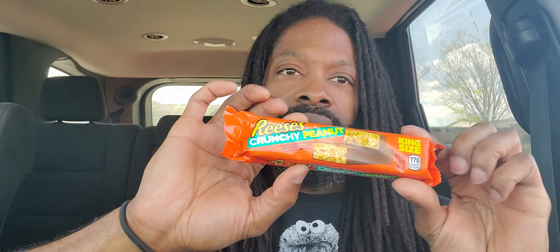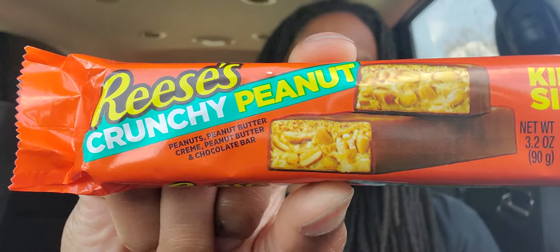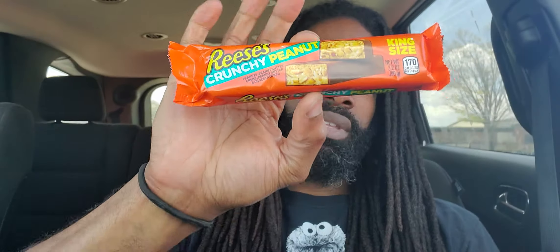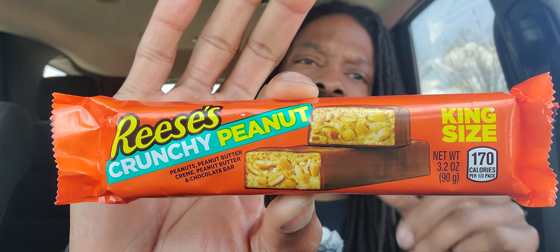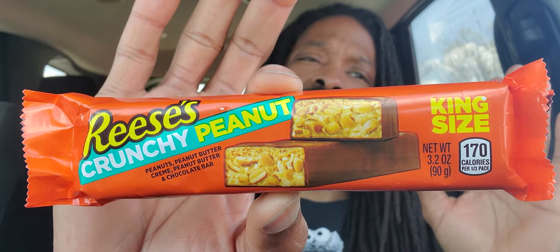Alright people, Lux is back and I found one of them — here it is. This is the one I found. Couldn't find the other one because, of course, New York is always the last place to get all the new stuff.